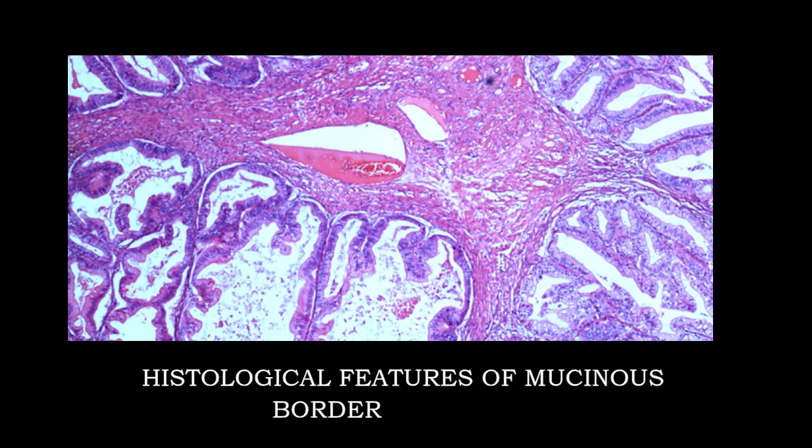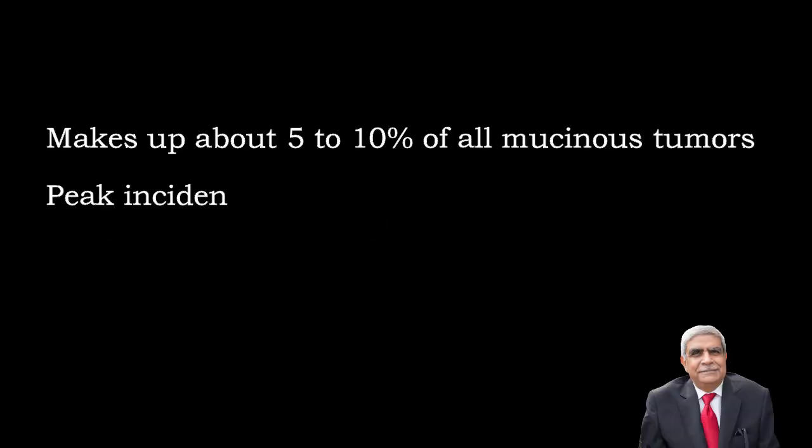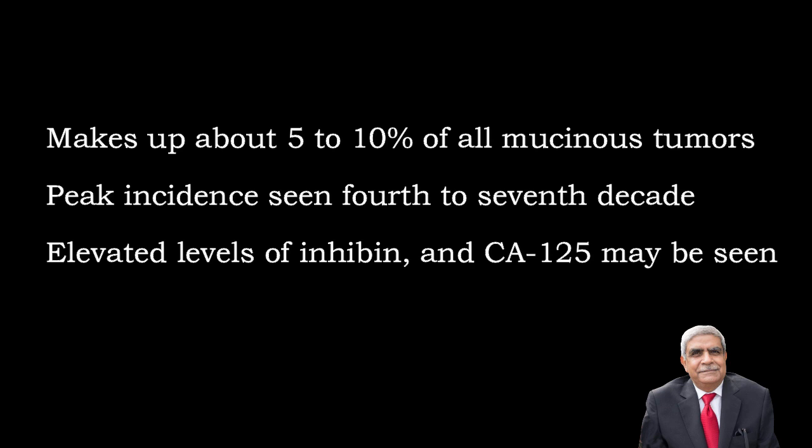The gross features of borderline mucinous tumours show thick wall with a lot of papillae containing mucinous material. The histological features show numerous papillary structures containing mucin which are not infiltrating the ovarian stroma.